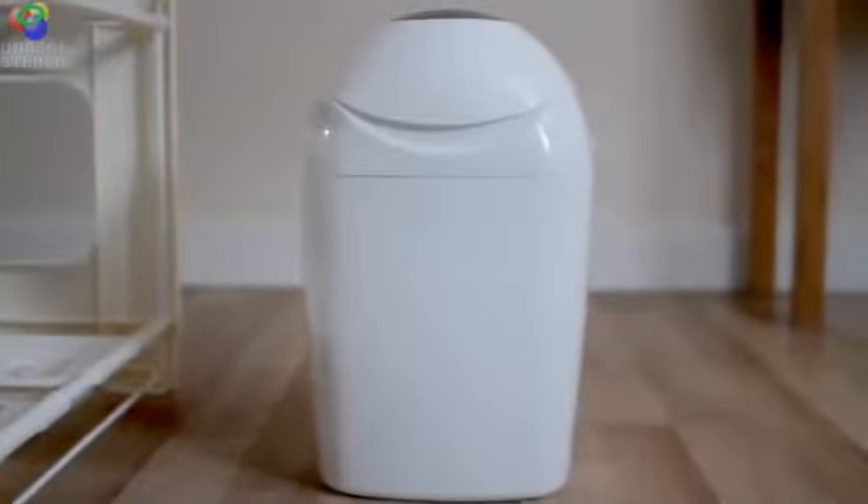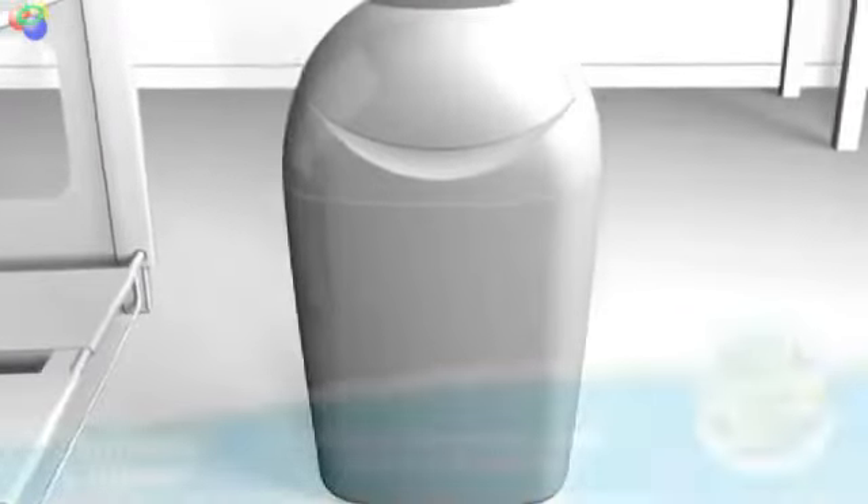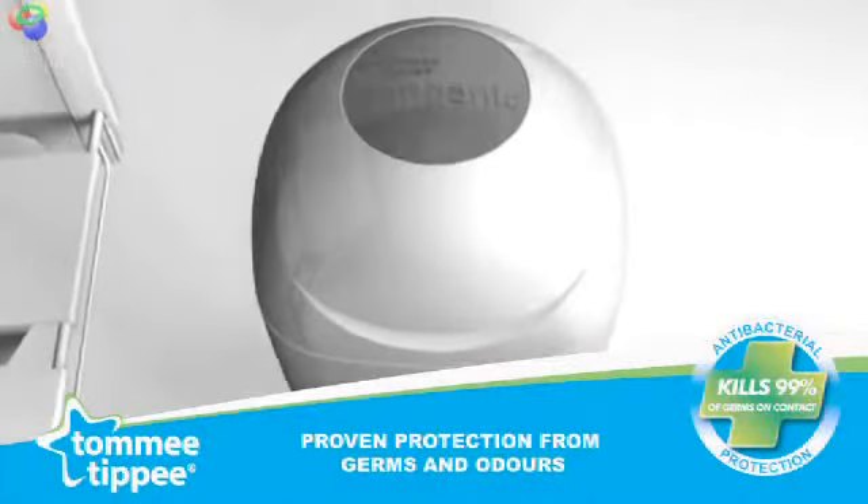The antibacterial film in Sangenic's unique twist and lock system kills 99% of germs on contact, which prevents them from breeding and polluting your home.